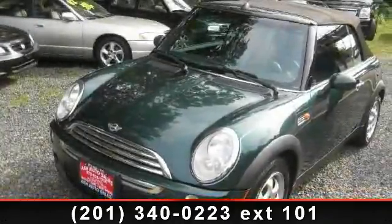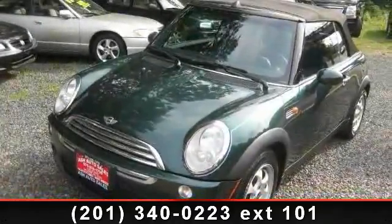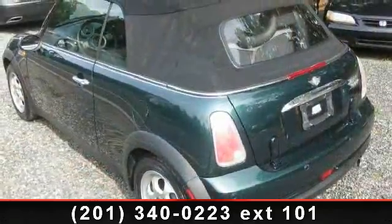Presenting the 2005 Mini Cooper Convertible. If you are looking for a first-rate auto, this one could be yours today.